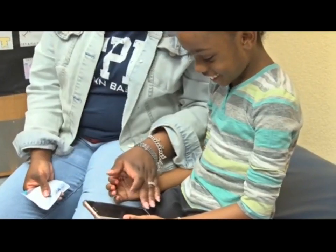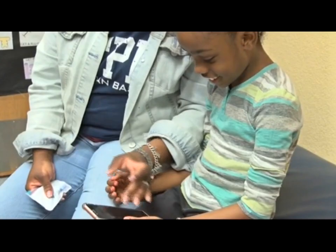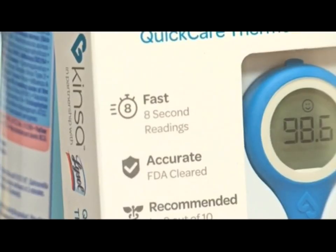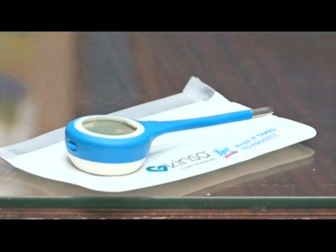You can download the app from any app store. But what parents want to know — is it easy to use? The thermometer is so easy to use, you turn it on and it'll tell you to go to the app.